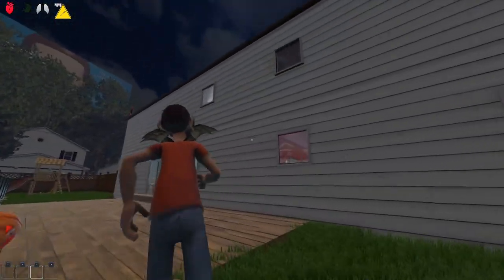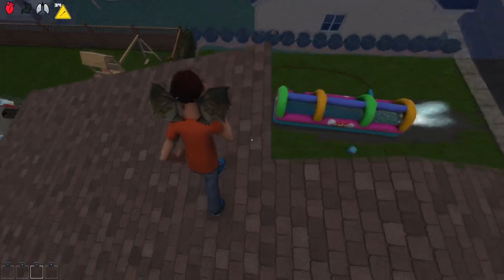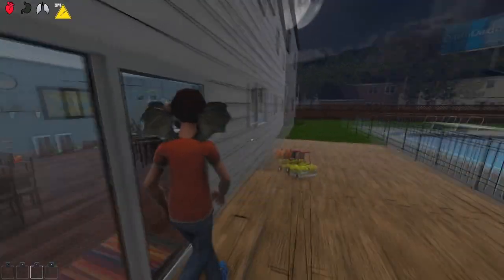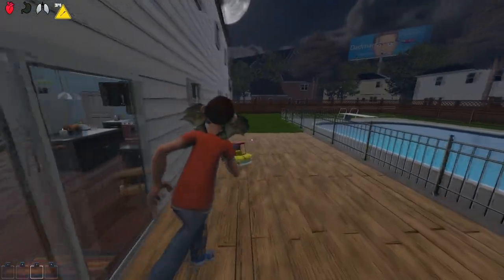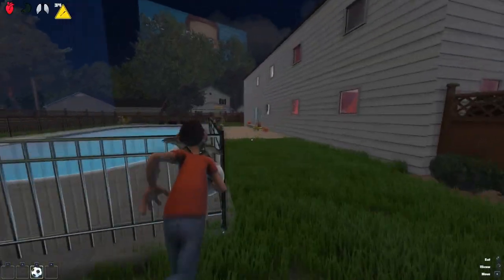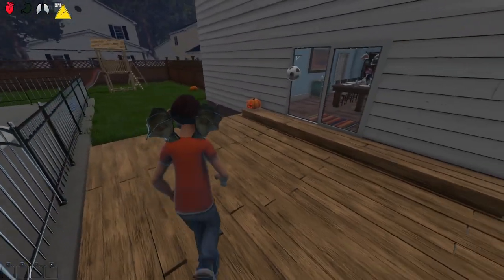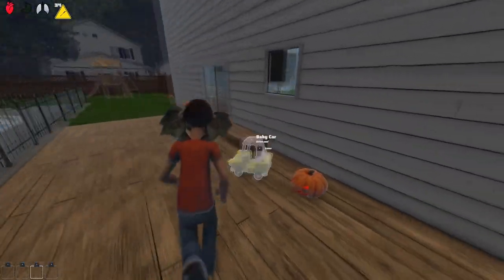With wings this is gonna be an easy break in — I can just fly to the roof. It looks like there's nothing going on up here though; I can't really break in from here. Let's see if the back door's open. Damn, it's not. But look at their kitchen — that is so nice.